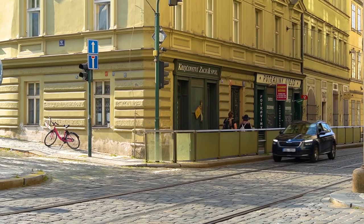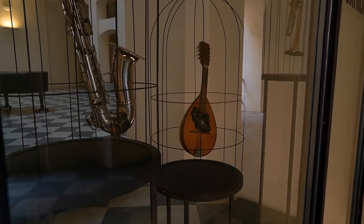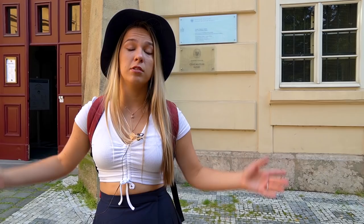Right across the street we have the Museum of Czech Music. It is part of the National Museum ticket and they have a lot of fun things inside. You can try to play some old musical instruments and listen to the most famous Czech composers.